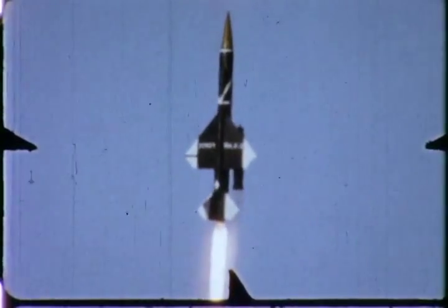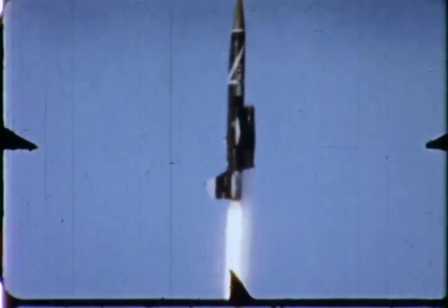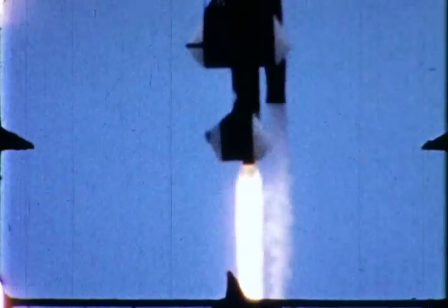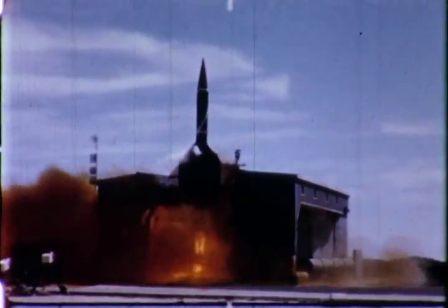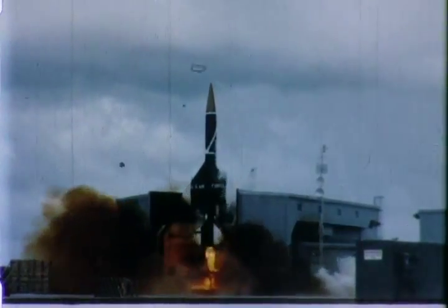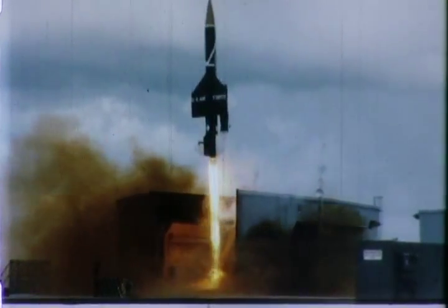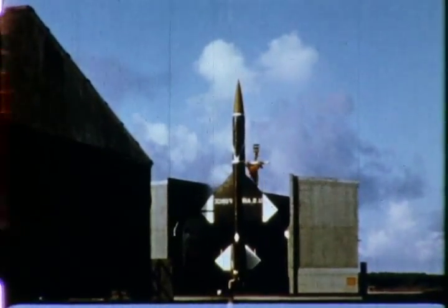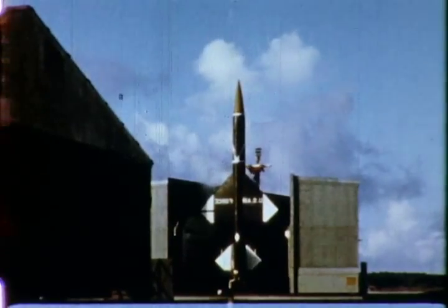During this test program, Bomarc missiles have been fired at many targets in a variety of simulated combat situations: head-on, pursuit attacks, beam attacks, at various altitudes, and at all kinds of maneuvers. And no amount of evasive tactics could ever foil Bomarc's supersonic strikes.